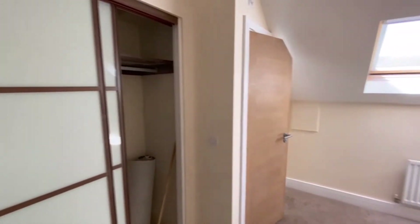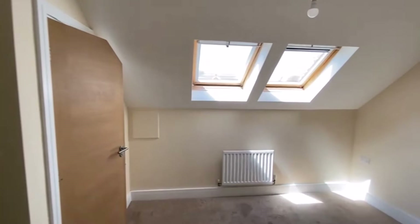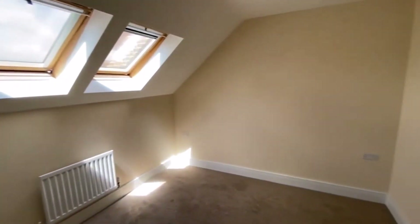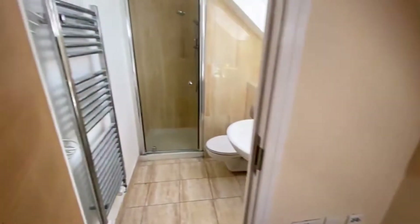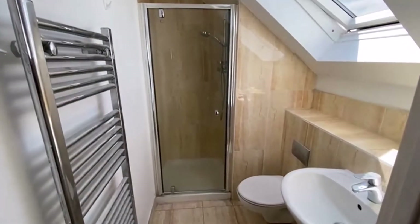There are fitted, built-in wardrobes. This is your master bedroom — quite bright.